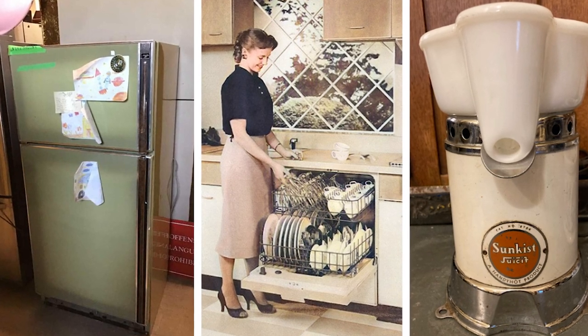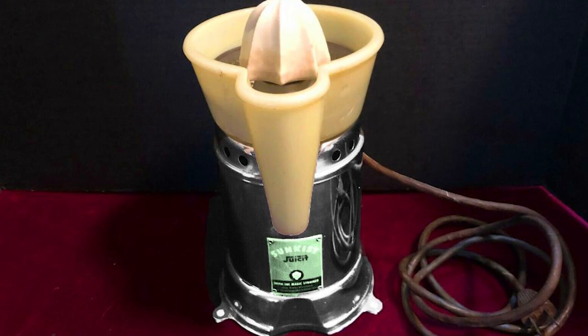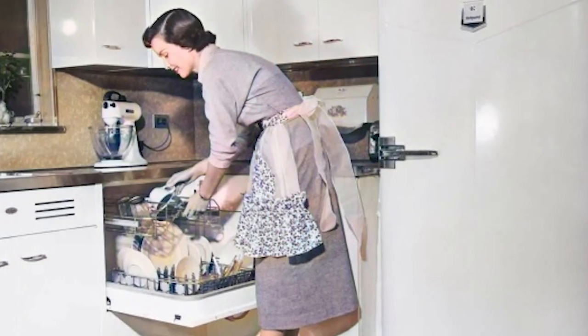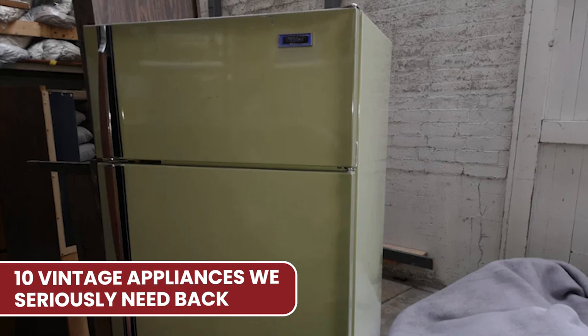Avocado green fridges, Thor dishwasher, and those sun-kissed juicers. It's always a blast from the past exploring gadgets and gizmos from bygone days. So let's rewind the clock and dive into a world of vintage charm. Let's check out these 10 vintage appliances we seriously need back.